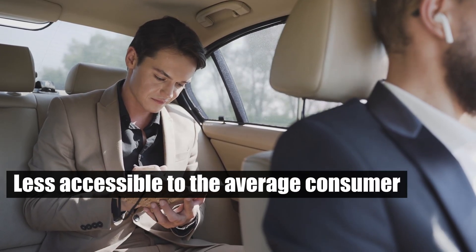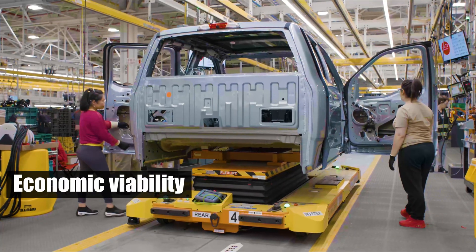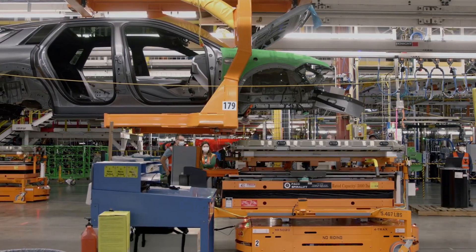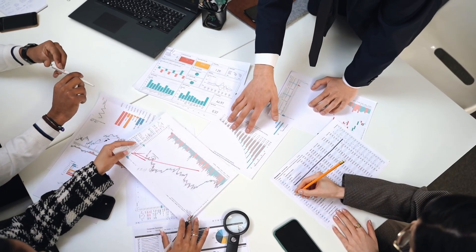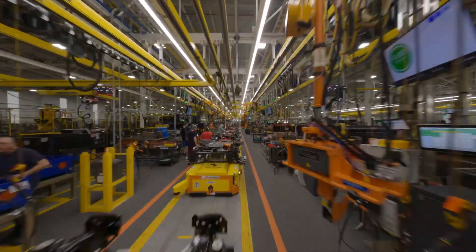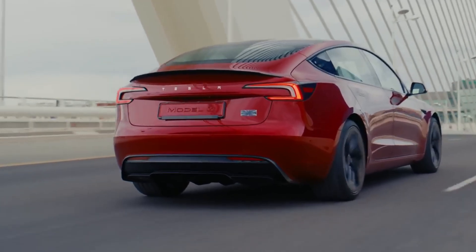These factors can lead to higher EV prices, making them less accessible to the average consumer. Additionally, the economic viability of scaling production is tied to market dynamics and government policies. Subsidies and incentives support the industry but also have broader economic implications. Balancing EV production growth with economic stability is a critical challenge for the automotive sector.